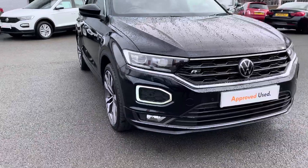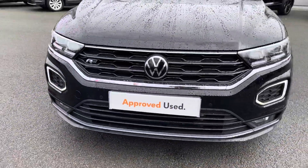As part of the approval scheme on this car, you will get your 2 years warranty, 2 years roadside assistance, 2 years MOT cover and much more.